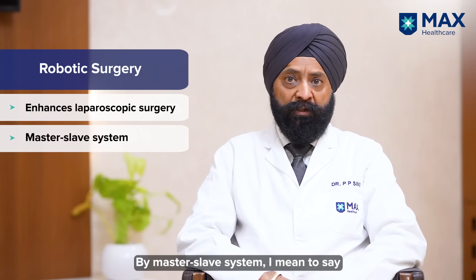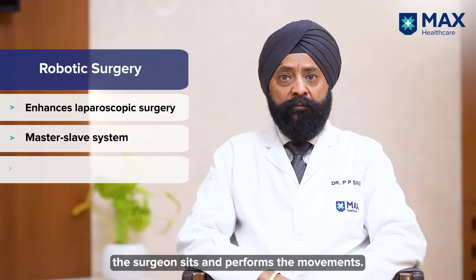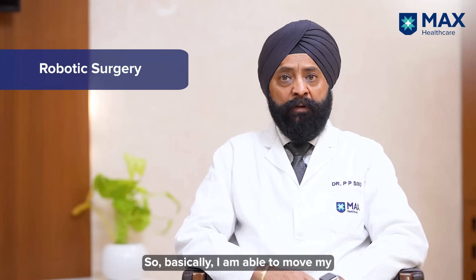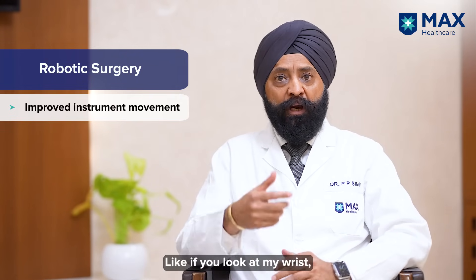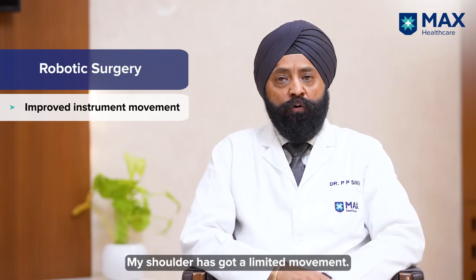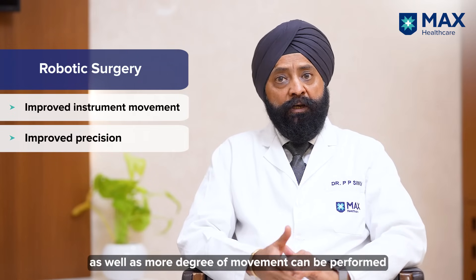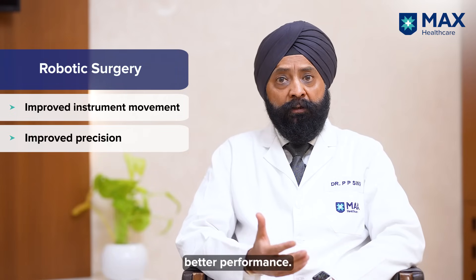By master-slave system, I mean that on a console in the operation theater, the surgeon sits and performs the movements. The same movements are reflected by the robot in the patient's abdomen. Basically, I am able to move my instruments in a much better way. If you look at my wrist, there is limited movement of my wrist, my elbow has limited movement, my shoulder has limited movement — all these movements get refined and a greater degree of movement can be performed with the robotic instrument, which translates into better performance.